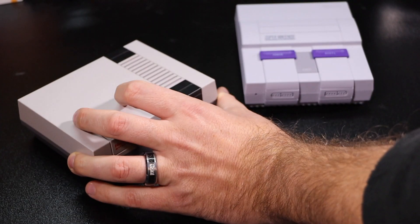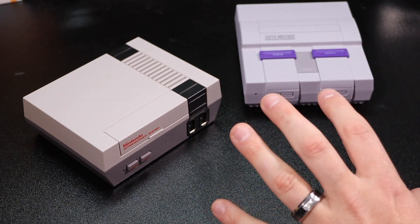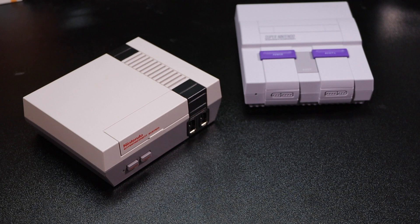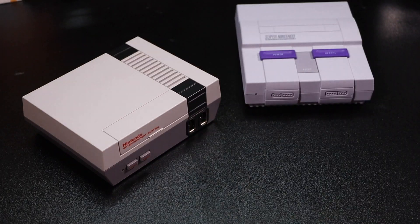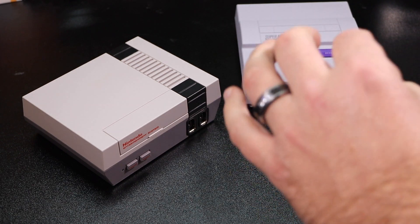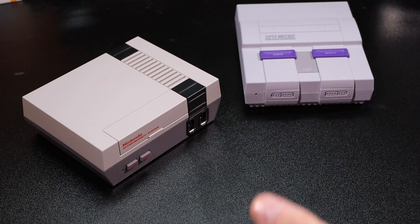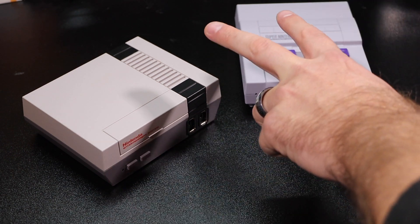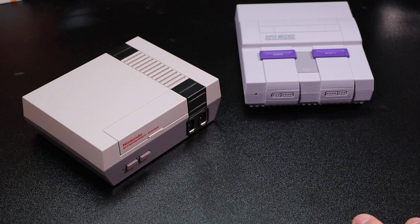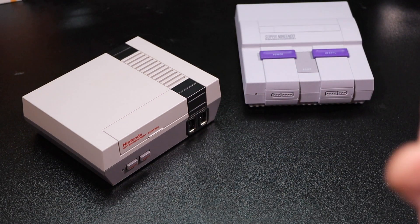Unfortunately Nintendo did not think about the consumer in this case. I think they went a little too retro - they started thinking about that nostalgic feel of having a wired controller. The wired controllers on the Nintendo Classic were only three feet long; the wired controllers on the Super Nintendo Classic were only six feet long. Taking into consideration that we live in a world where controllers are now wireless, to see these two consoles come out during a time when wireless was the thing really surprised a lot of people.